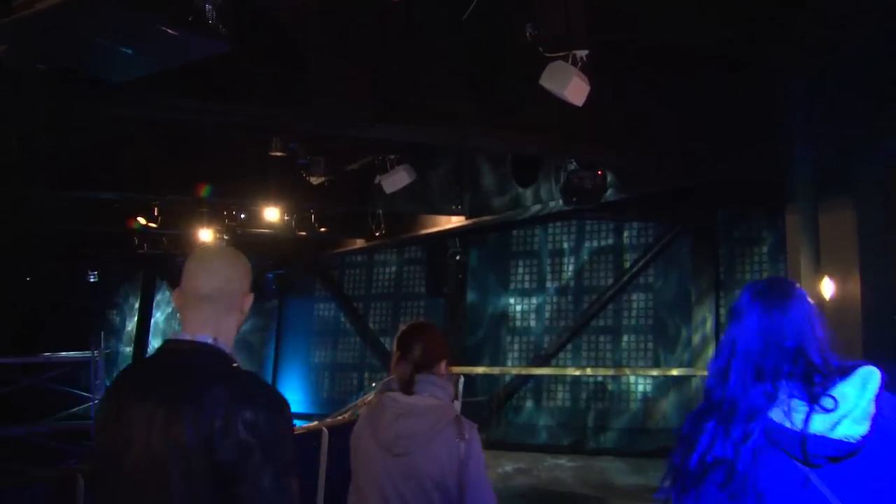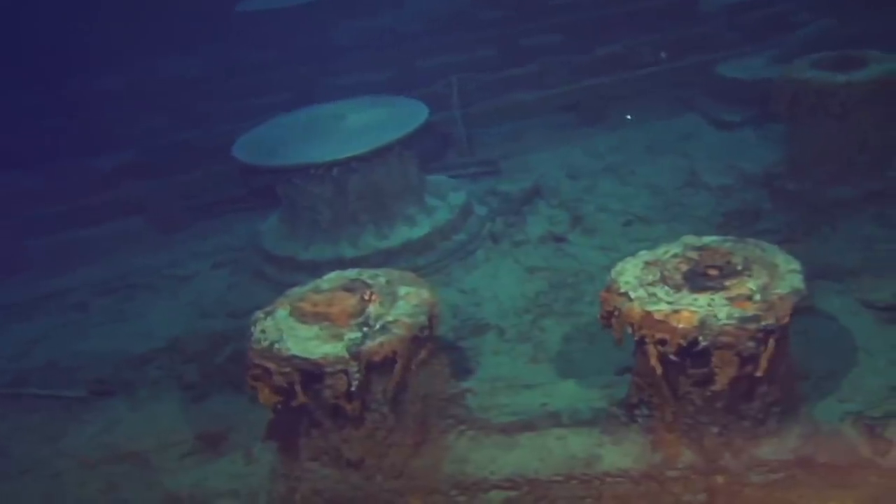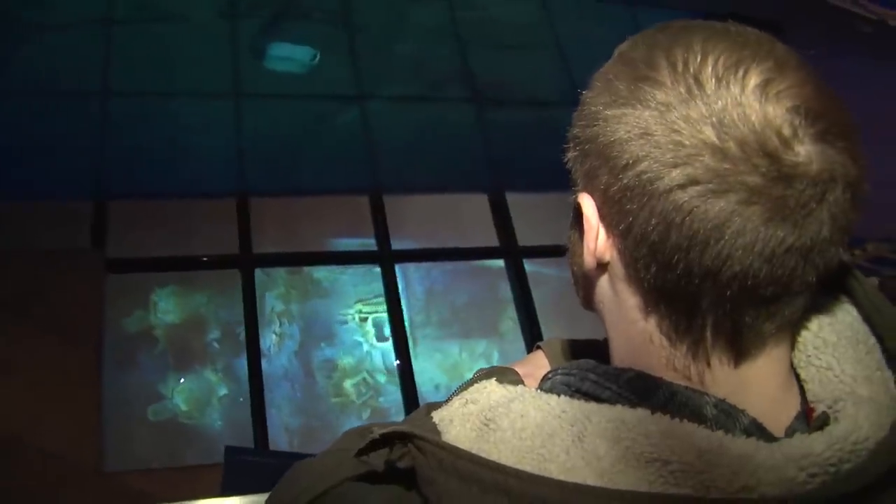Hold your breath — we're going under. We're being brought two and a half miles below sea level to the Titanic's final resting place. And that's not all — below the theatre is their ocean exploration station.